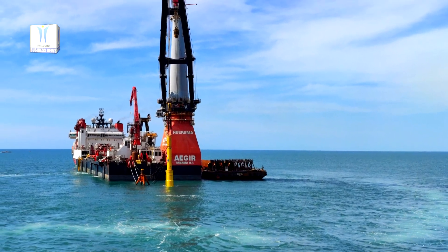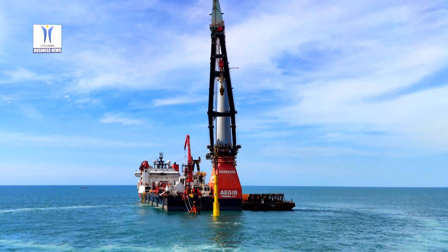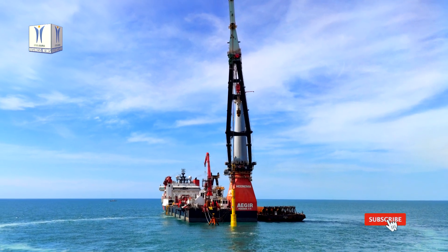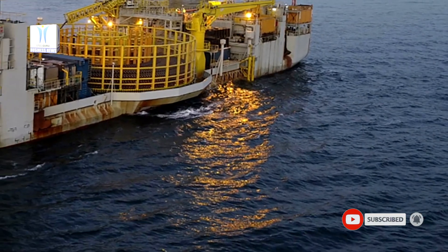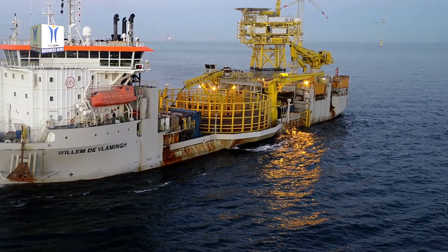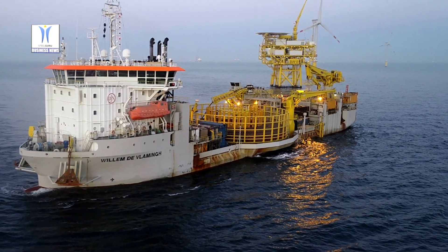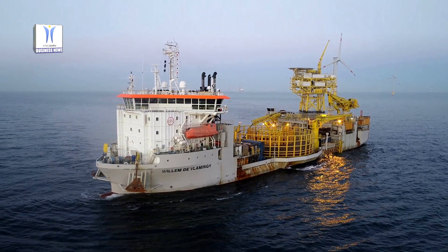For this foundation installation campaign, Jandain Yul Group chartered the offshore installation vessel A Gear from the Dutch company Kiremar Marine Contractors. Simultaneously, Jandain Yul's cable-laying vessel Willem de Vlaming started with the installation of the submarine export cables. The first out of four cables was successfully pulled to the onshore junction box.